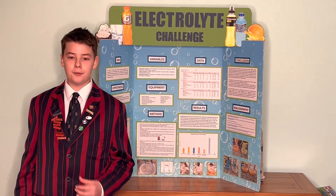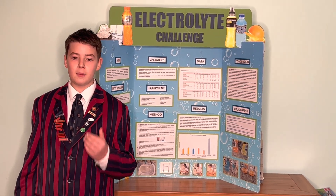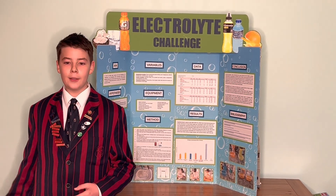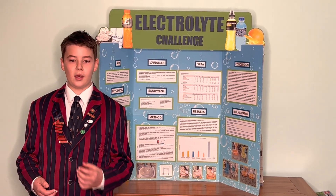My independent variable was the type of solution tested. My control variable was distilled water, the amount of solution per bowl, probe, and comparative carbohydrates. My dependent variable was the conductivity of the solution, which is a measure of the amount of electrolytes in that solution.